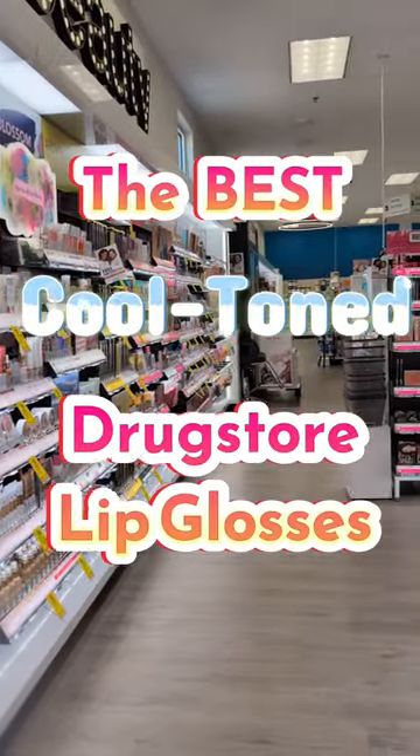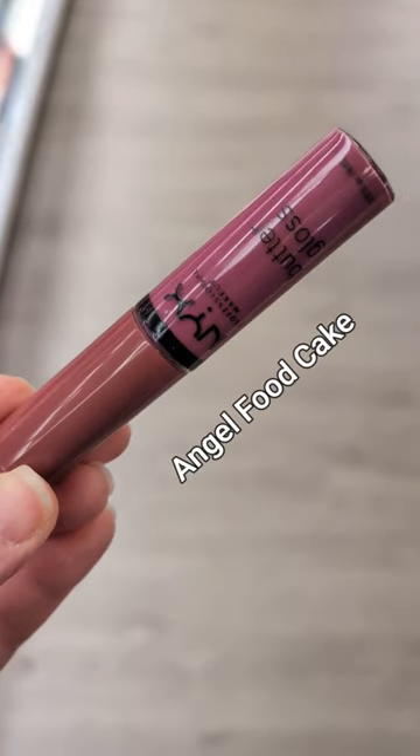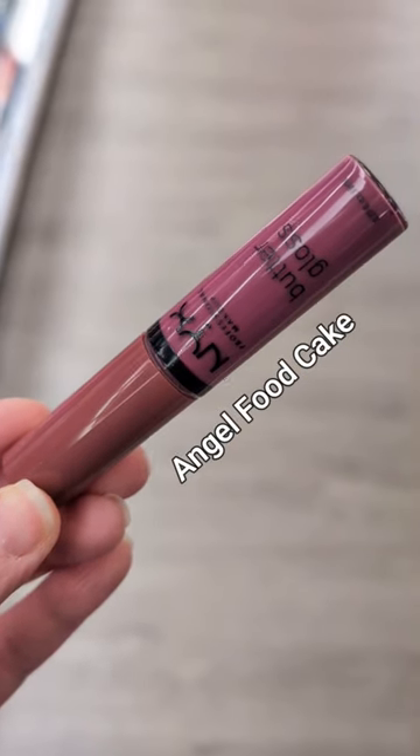Let's check out the best cool-toned lip glosses at the drugstore. First up is NYX Butter Gloss in Angel Food Cake. This is such a smooth and non-sticky formula.